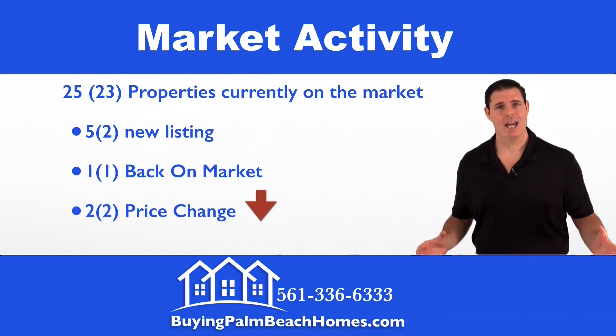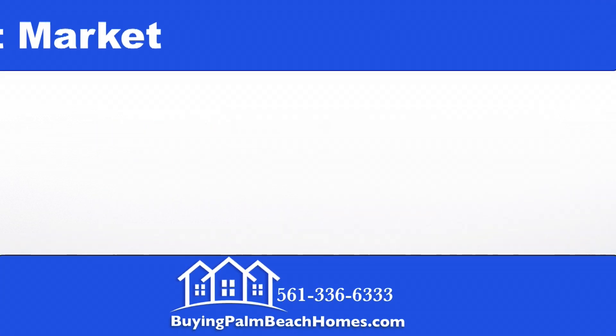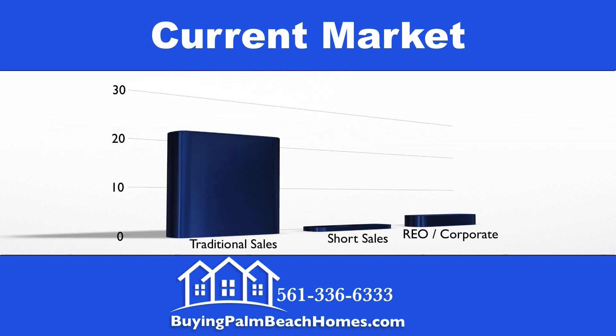One property has come back on the market within the last 10 days, and we had two properties that had price changes, both to the downside. Out of the 25 properties that are listed, we have 21 that are traditional sales, one is a short sale, and we have three bank foreclosures.